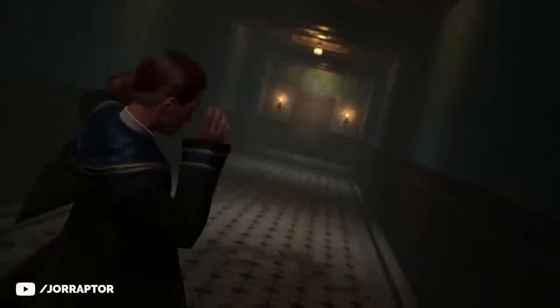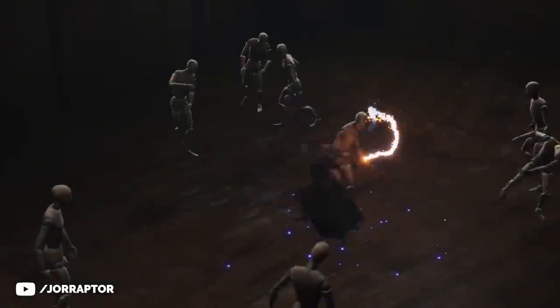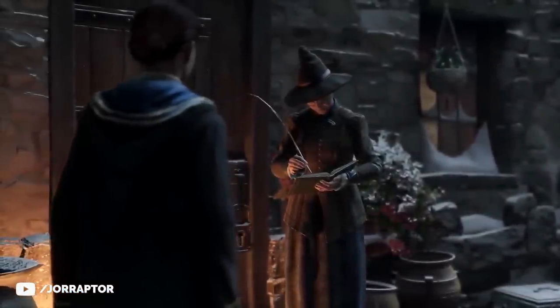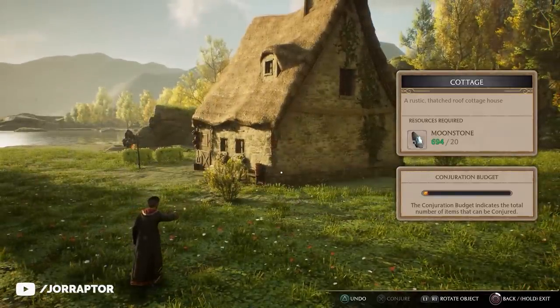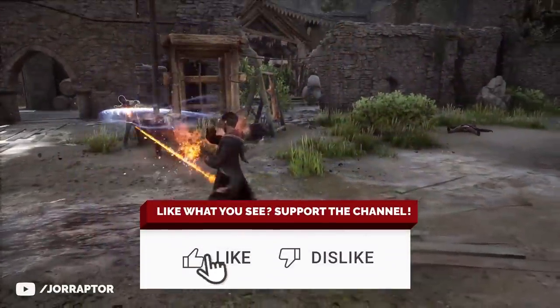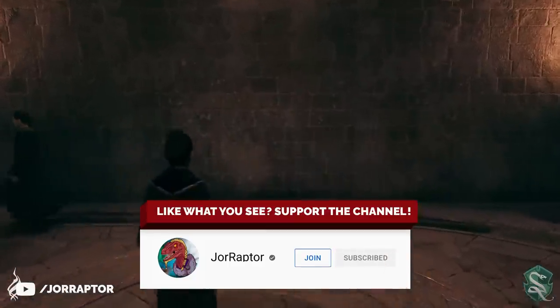We got a new trailer for Hogwarts Legacy during a recent State of Play which gave us a closer look at the very cool looking PlayStation exclusive quest. After doing some more digging it's pretty clear that PlayStation players are getting a huge advantage thanks to the rewards for this quest and the pre-order exclusive potion. So let's discuss all of that — subscribe to stay up to date on everything Hogwarts Legacy.